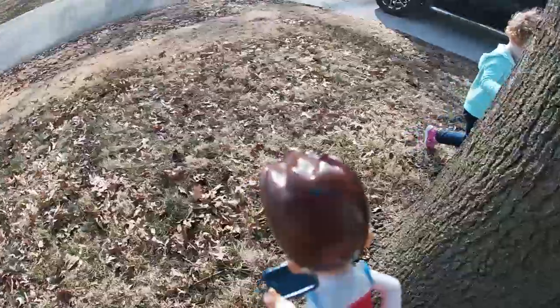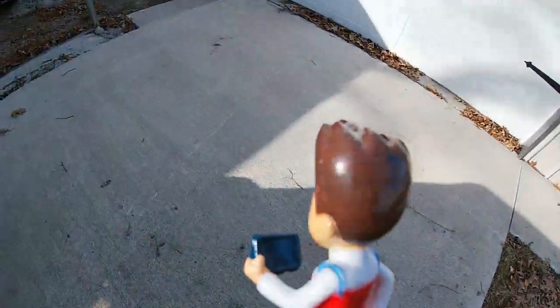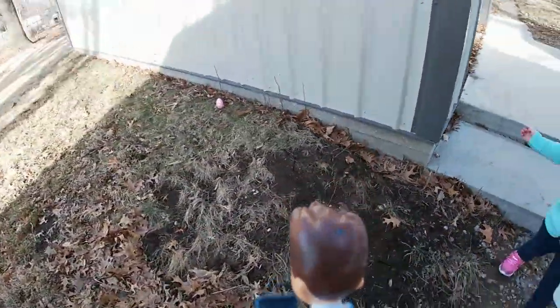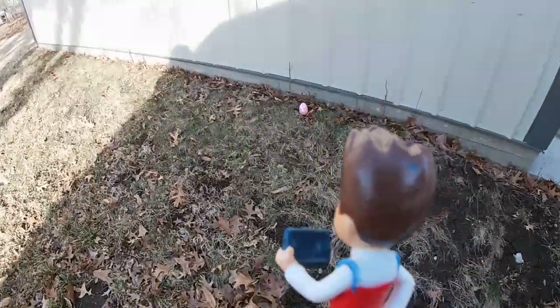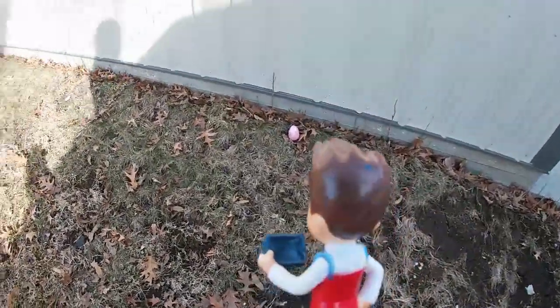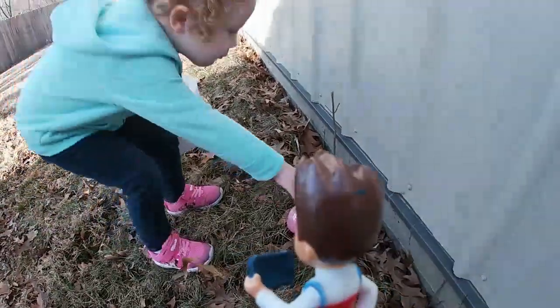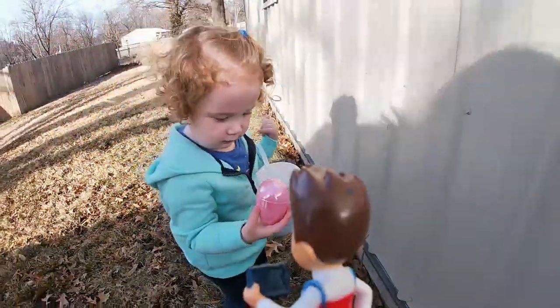No more eggs! No more? How about we go this way? Okay! We're finding all the colored Easter eggs! I might have found one, Ruby! Wow! What's a pink one? A pink egg! Great job!